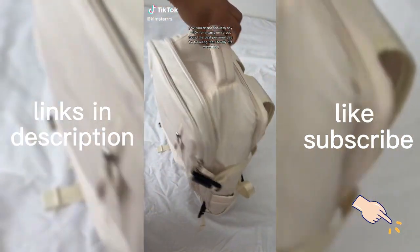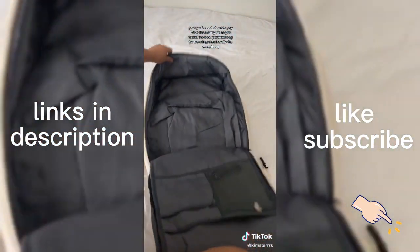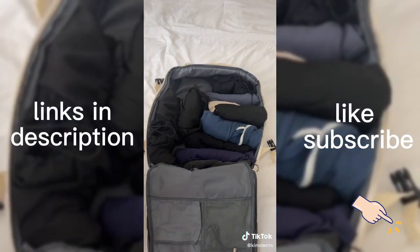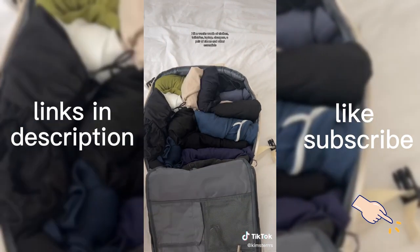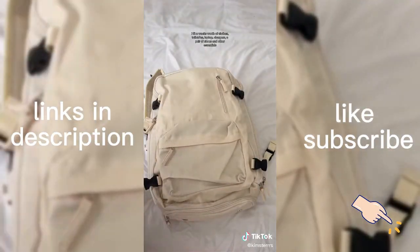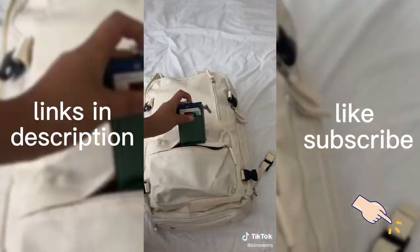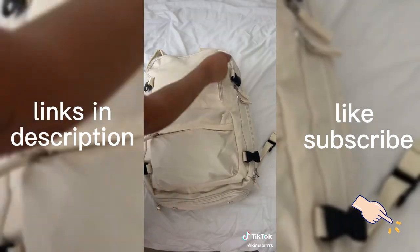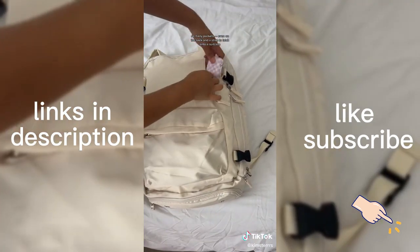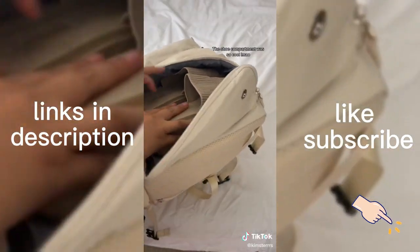You're not about to pay $110 plus for a carry-on when you've found the best personal bag for traveling that literally fits everything. I fit a week's worth of clothes, toiletries, a laptop, chargers, a pair of shoes, and other essentials. So many pockets, even on the back, and a strap to latch onto a suitcase. The shoe compartment was so cool!